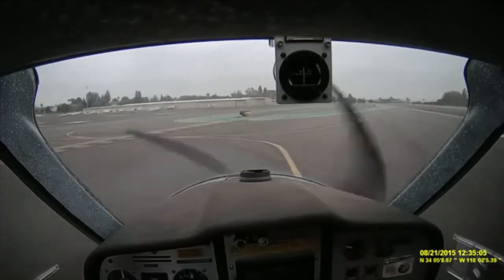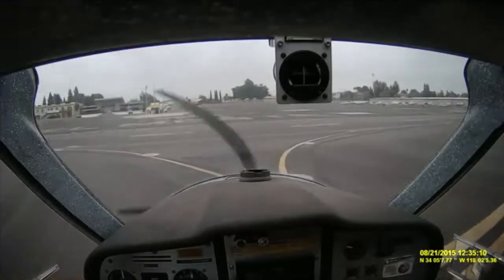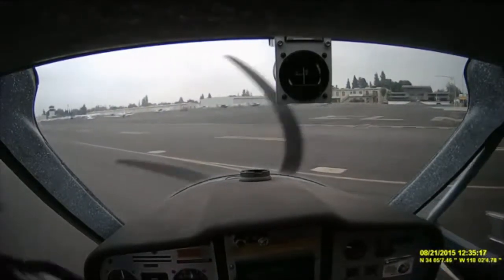Lightsport 6 Charlie Tango, turn left at Delta, leaving the runway, contact ground. Left at Delta, contacting ground. Lightsport 6 Charlie Tango. Taxi back for takeoff. Taxi via Alpha, runway 19. We'll give that one a 9.2. I'll shoot for a 10.